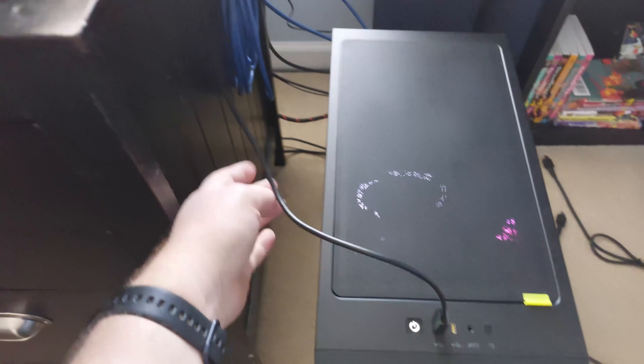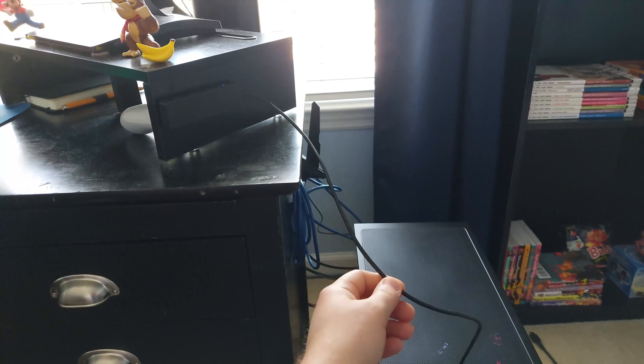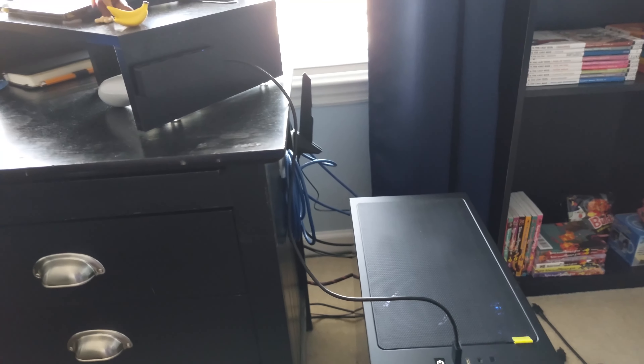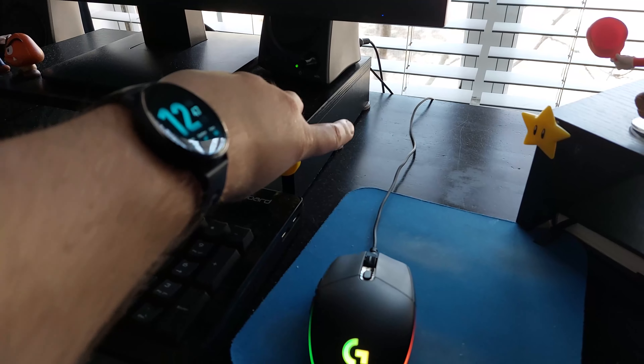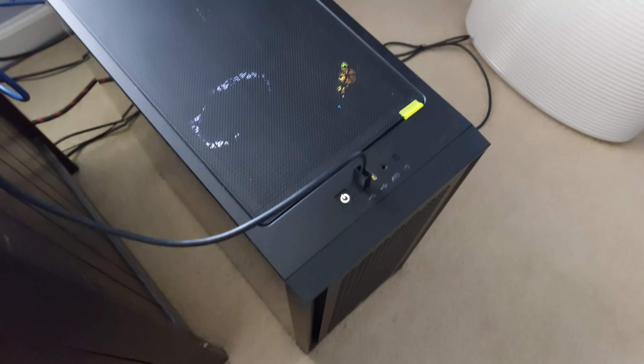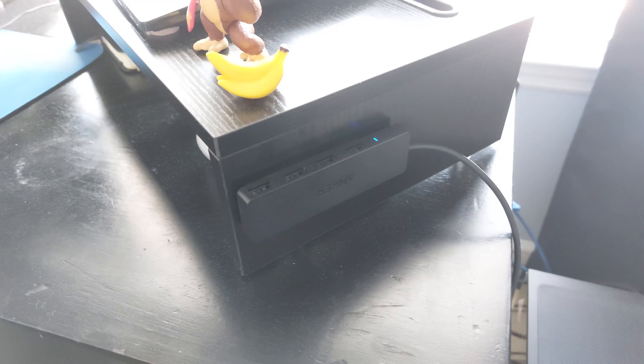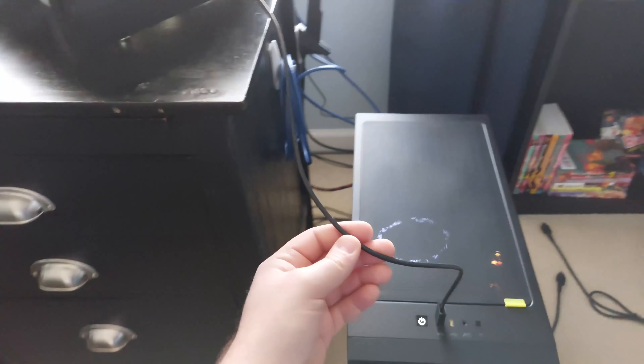While we're talking about minor issues, this Anker USB hub sucks. Look at how ridiculously short this cable is — I was going to put it on the side of the monitor riser and tuck the wires behind the desk, but instead it's just hanging out right there in the open. It makes functionally no difference, but I have to look at this stupid cable every day.